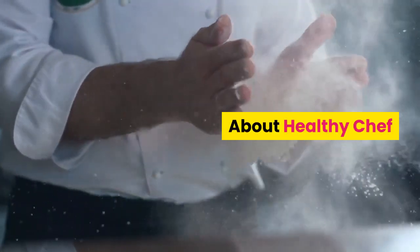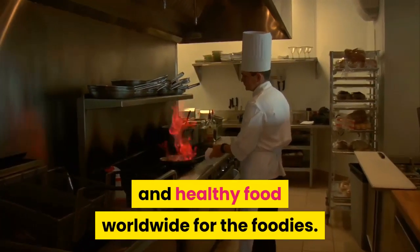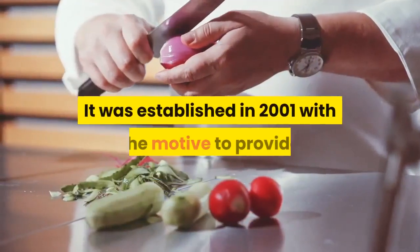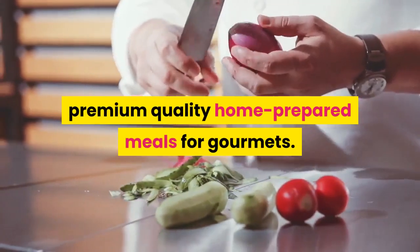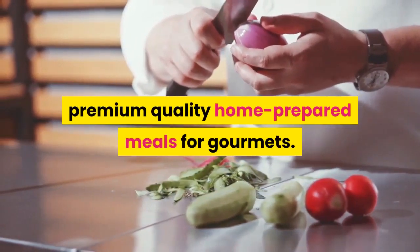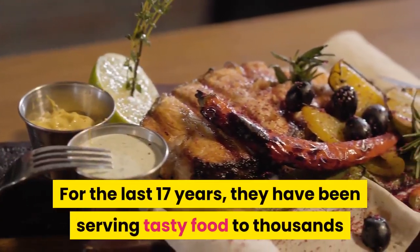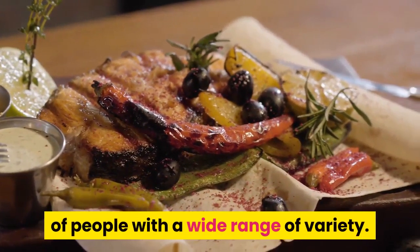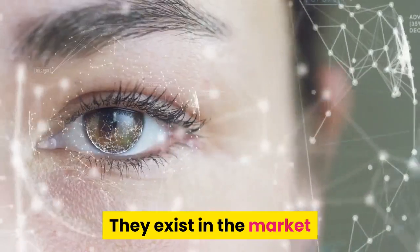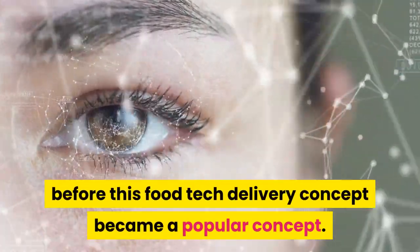About Healthy Chef: Healthy Chef delivers fresh and healthy food worldwide for foodies. It was established in 2001 with the motive to provide premium quality home-prepared meals for gourmets. It is a leading home delivery food chain in the US. For the last 17 years, they have been serving tasty food to thousands of people with a wide range of variety.